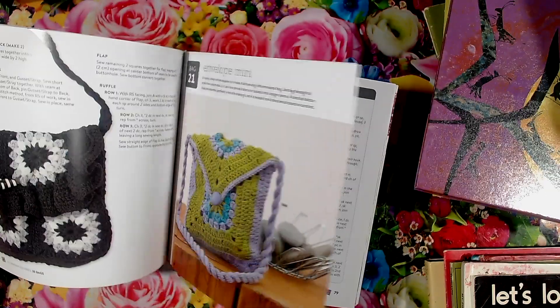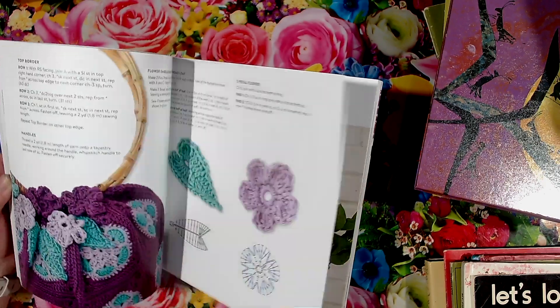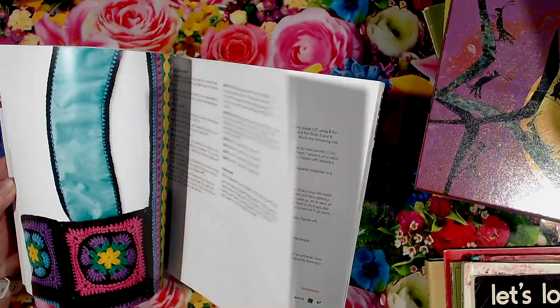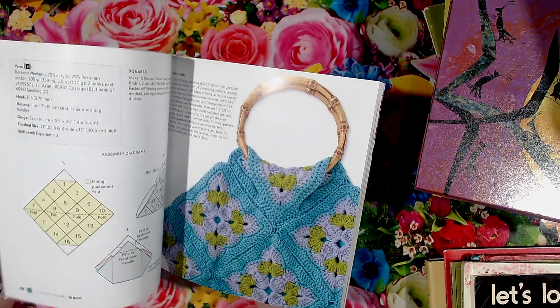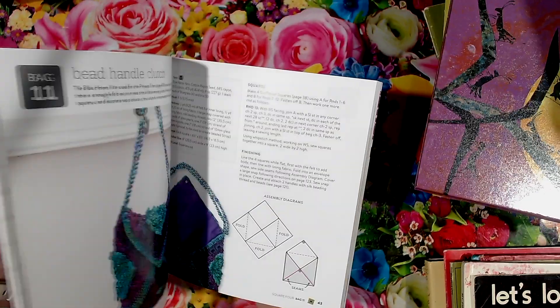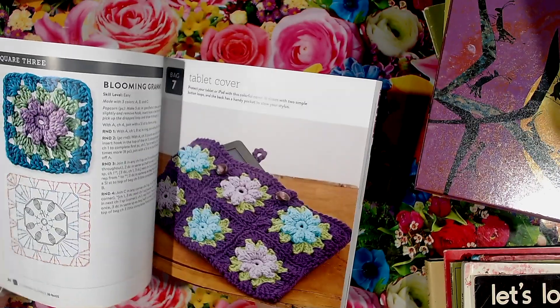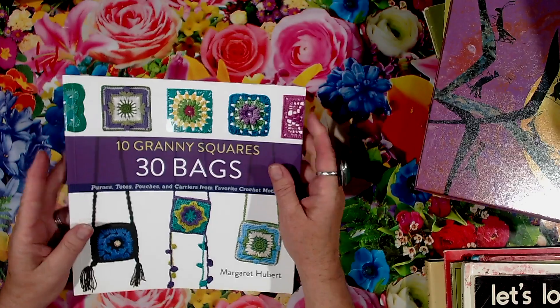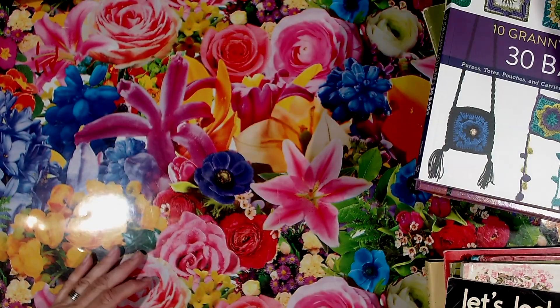I actually crocheted myself well — it's true. It is actually true what they say about knitting and crocheting and that sort of stuff. Because what I went through, I picked up a crochet hook and I crocheted myself well. True story.